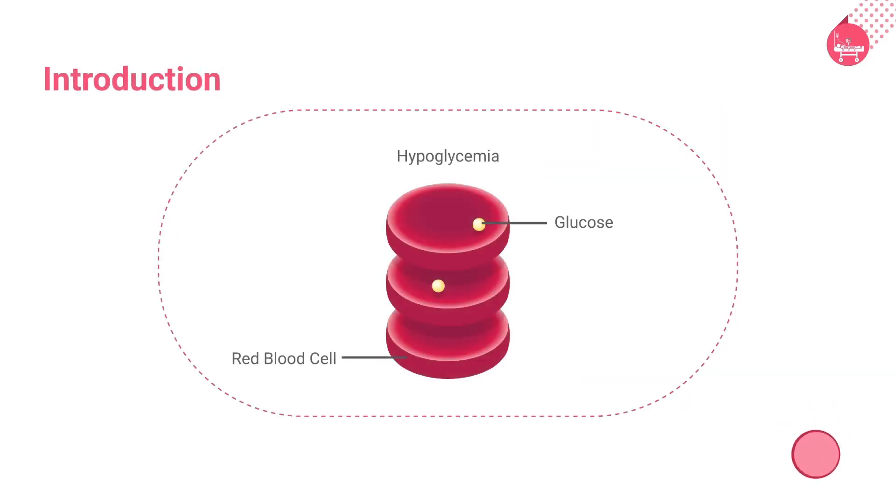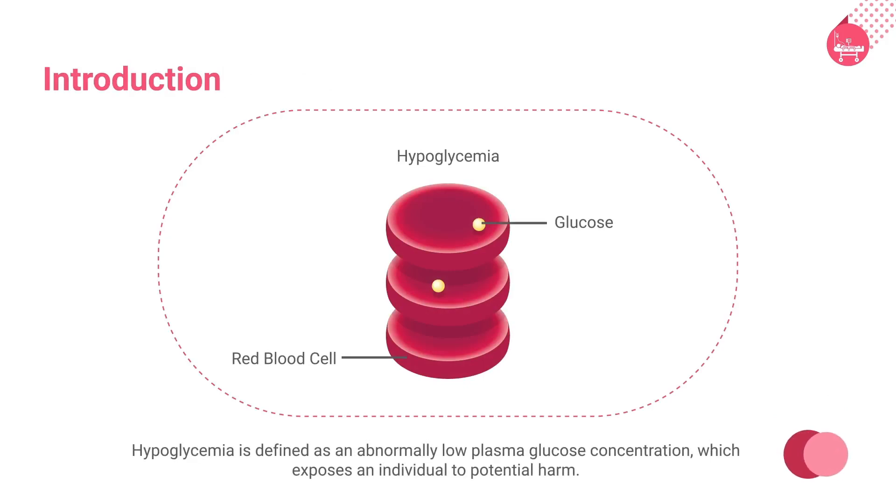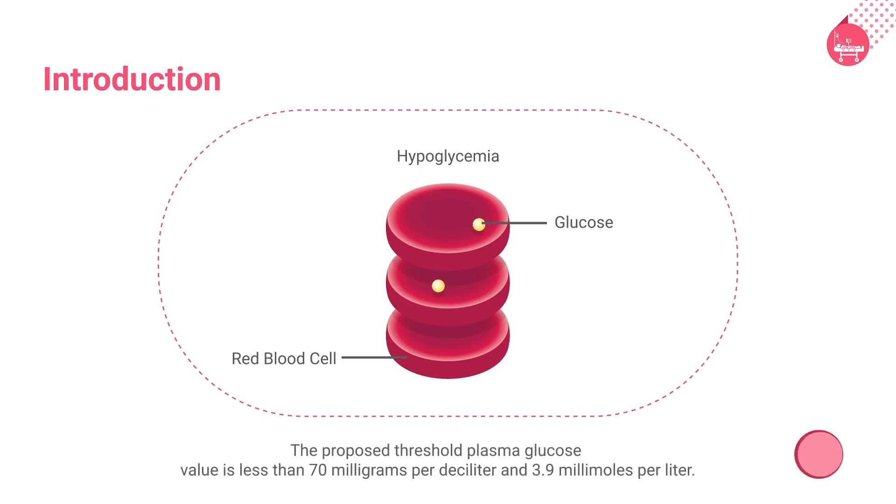According to the American Diabetes Association, or ADA, and the European Medicines Agency, hypoglycemia is defined as an abnormally low plasma glucose concentration that exposes an individual to potential harm. The proposed threshold plasma glucose value is less than 70 milligrams per deciliter and 3.9 millimoles per liter. Hypoglycemia is also referred to as an insulin reaction or insulin shock.